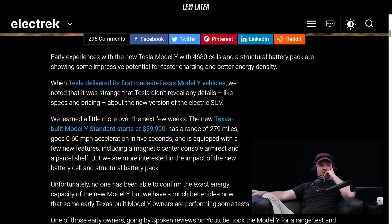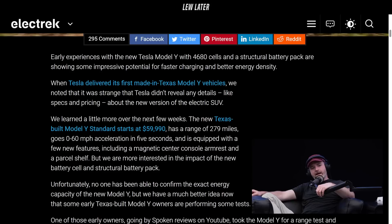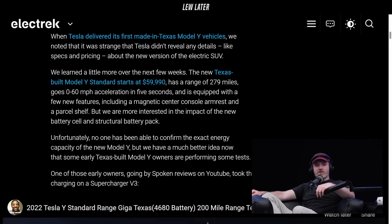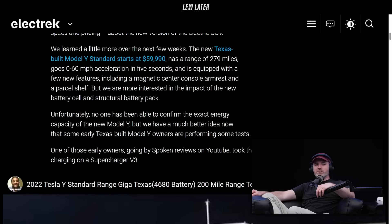Early experiences with the new Tesla Model Y with 4680 cells and a structural battery pack are showing some impressive potential for faster charging. The new Texas-built Model Y, starting at $59,990, has a range of 279 miles and goes 0 to 60 in 5 seconds. It's equipped with a few new features, including a magnetic center console armrest and a parcel shelf.